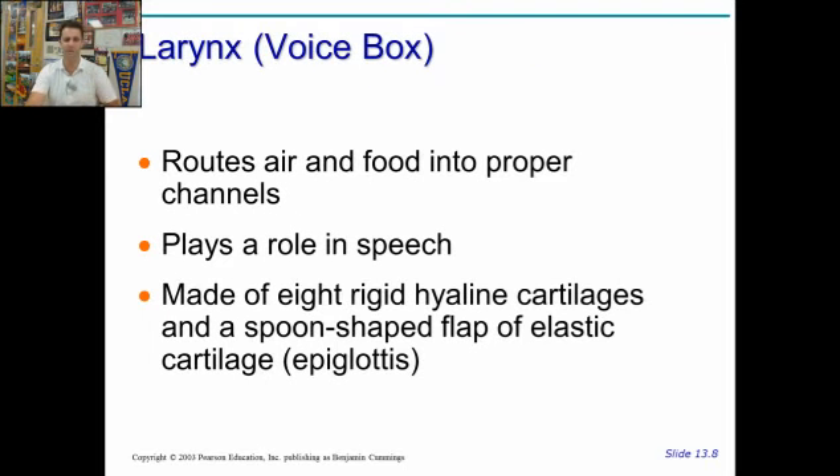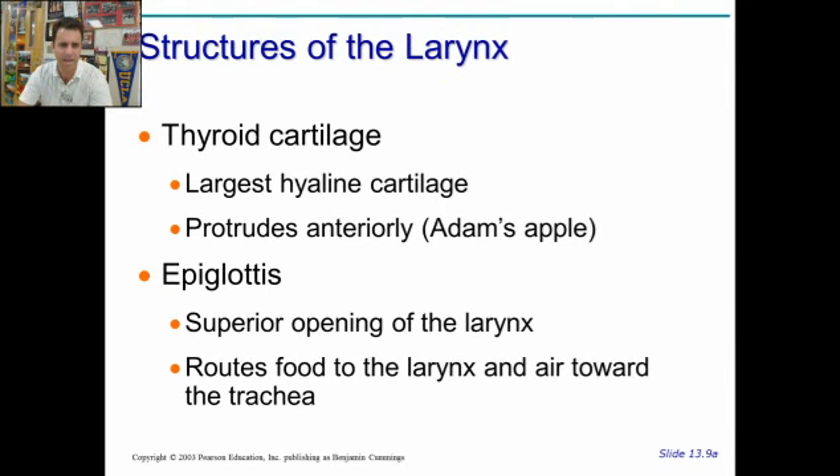The larynx is your voice box. Air and food go through here, and it plays a role in speech. There are C-shaped rigid hyaline cartilage rings and a spoon-shaped flap called the epiglottis. That cartilage lining your trachea — you can feel it on your neck, these little protrusions — that's hyaline cartilage for protection. The epiglottis is the flap of tissue that determines whether stuff goes down the trachea into the lungs or down the esophagus into the stomach. Here you have the thyroid cartilage, which sticks out to make what we call the Adam's apple, and this is only visible in men because of the size — a man's voice box is larger, which makes the sound deeper or lower frequency.